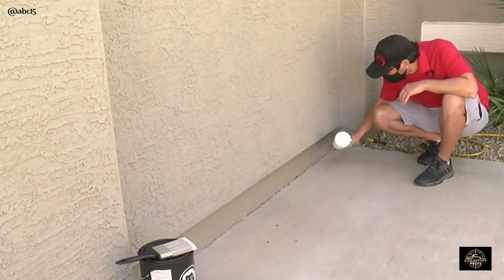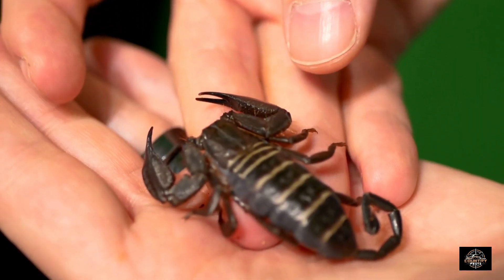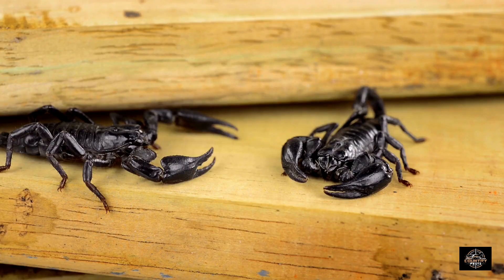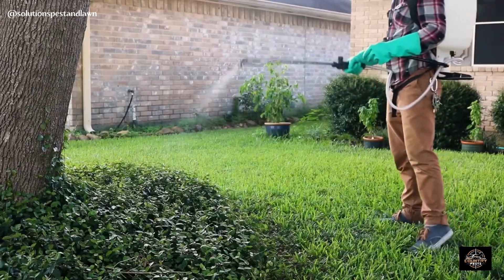While pesticides can be effective in battling scorpions, we must acknowledge their cunning resilience. Some scorpion species have developed resistance to certain pesticides over time, which means we need to up our game. It's crucial to choose the right product and adopt a comprehensive approach to pest management.